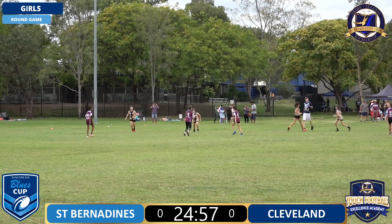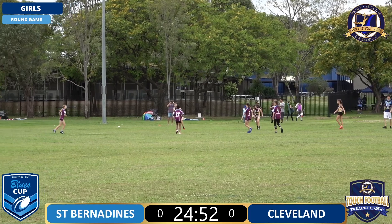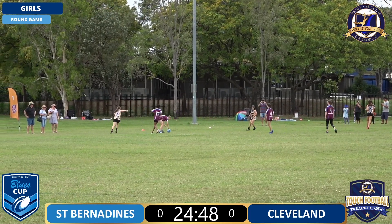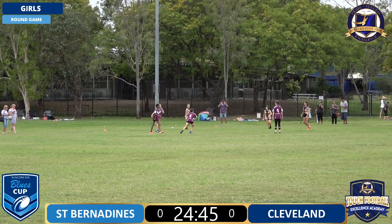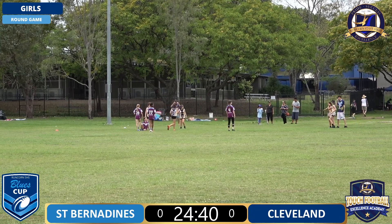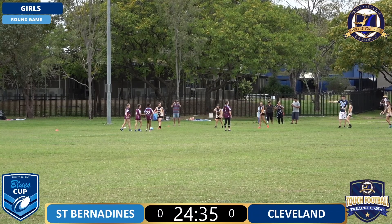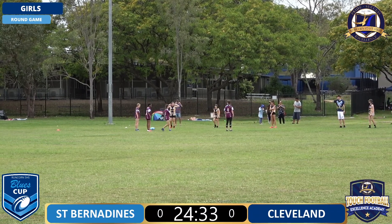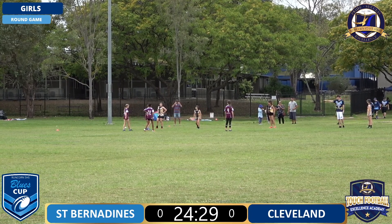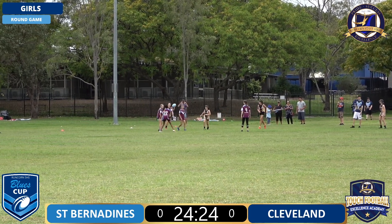Straight away we see St Bernardines with their shoot defence and Cleveland going nice and straight through their rucking, which is really good to see. Still joined in commentary by Jazzy, touch coordinator at Runcorn School here. Cleveland and St Bernardines play two different styles of touch. You'll see Cleveland play a nice direct form, a couple of buddies and then try to get around the opposition. St Bernardines like to pass the ball around a bit, so this will be an interesting game to watch.